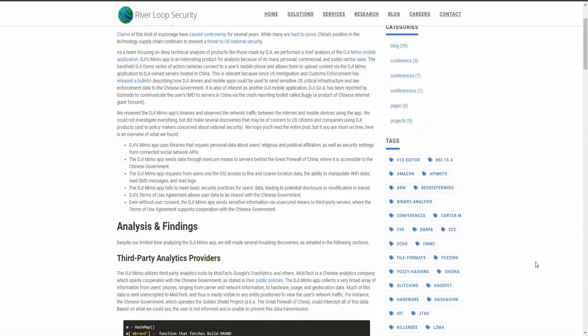The DJI Memo app sends data through insecure means to servers behind the Great Firewall of China, where it is accessible to the Chinese government. Also, audio information is accessible to the Chinese government from Facebook because they can just buy it. The DJI Memo app also requests — via the OS — access to fine and coarse location data, the ability to manipulate Wi-Fi state, and to read SMS messages and logs.